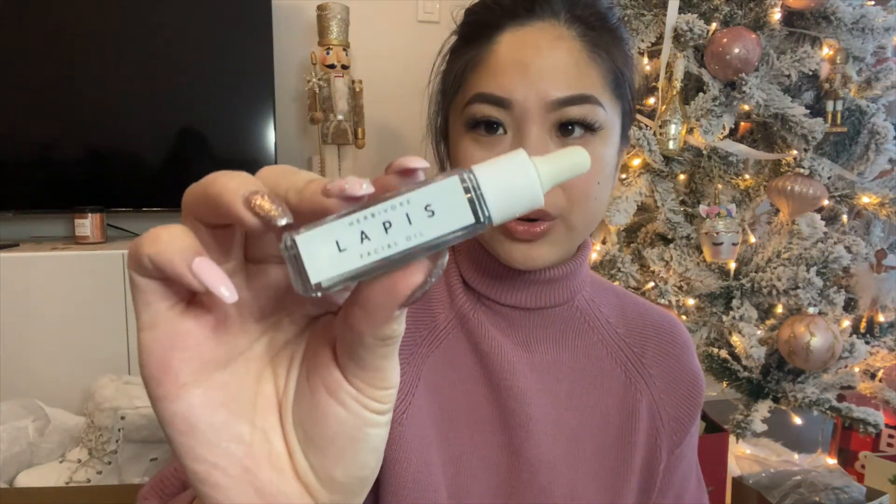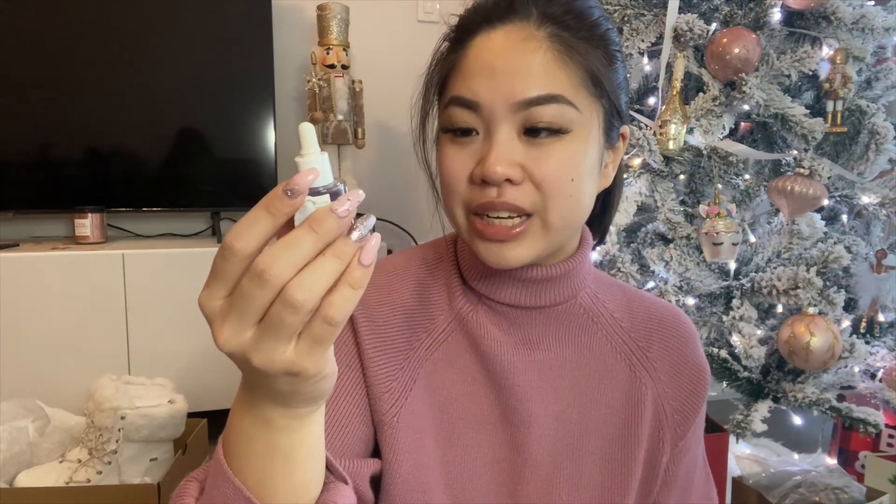The Herbivore set includes the Blue Tansy Resurfacing Clarity Mask, the Lapis Facial Oil, and the Bakuchiol Retinol Alternative Soothing Serum — I'm probably butchering those names. I've never seen or used these types of products before. The next thing from Sephora was a charcoal mask, which I added mostly to reach free shipping or VIB Rouge threshold — nothing too crazy, just a mask to throw in.